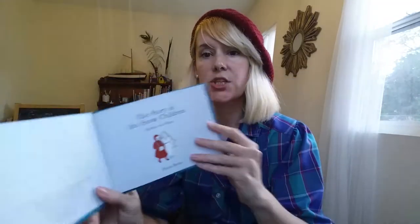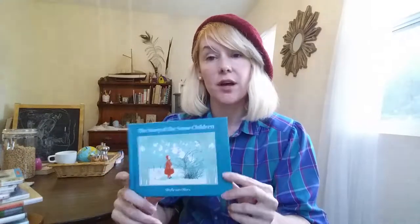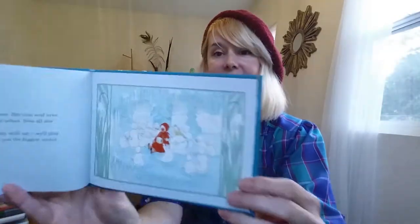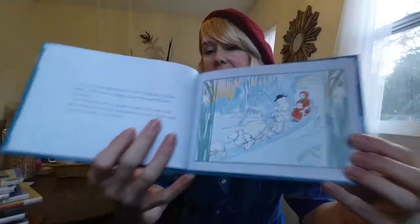The one I got on Amazon is by Sybil von Alvers — I love her illustrations so much and I love the stories. We have The Root Children, which is really wonderful, and we also have The Story of the Wind Children, which is good but not my favorite. This one I really like — it's about a girl who meets snow babies, goes to a palace with a queen, has a great time, gets tired, and goes home in a sled with polar bears.